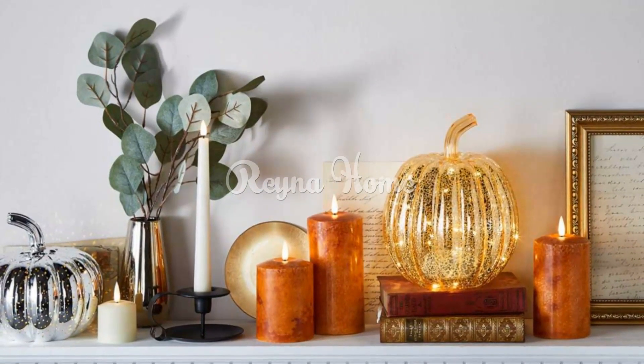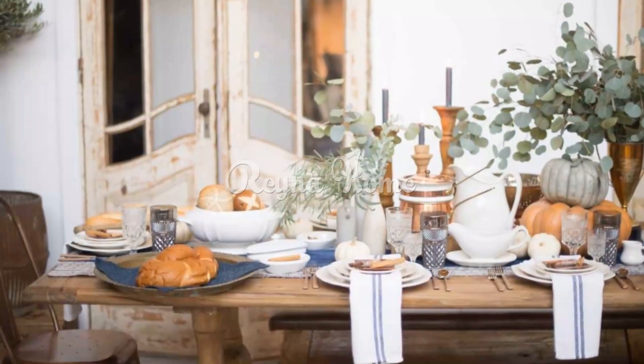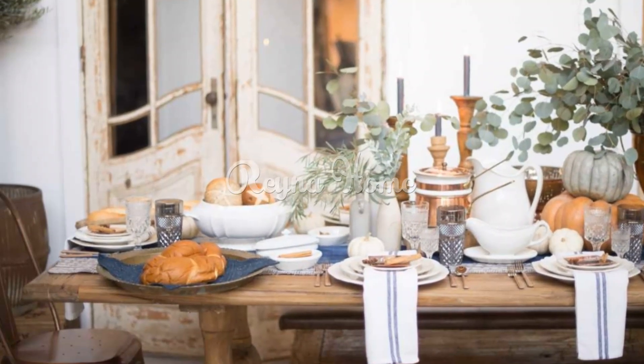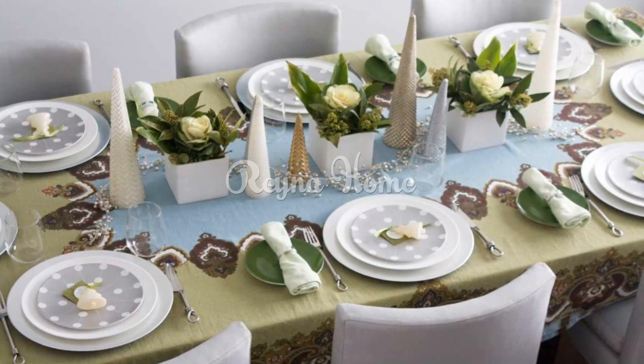Drape a green tablecloth. A green tablecloth is a great way to create a festive and welcoming atmosphere. You can find green tablecloths in a variety of shades from light to dark. When choosing a green tablecloth, consider the other colors in your decor — for example, if you are using a lot of other bright colors, you may want to choose a darker green tablecloth to create a more balanced look.